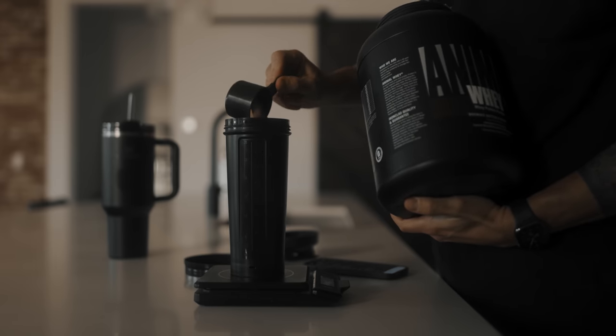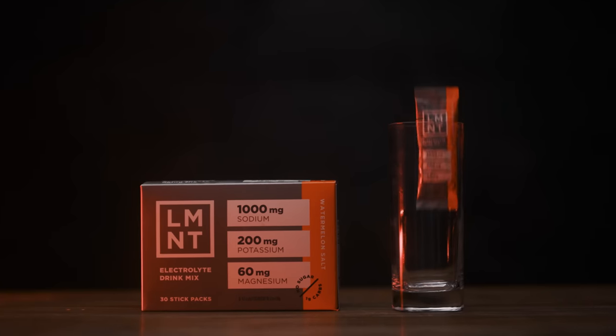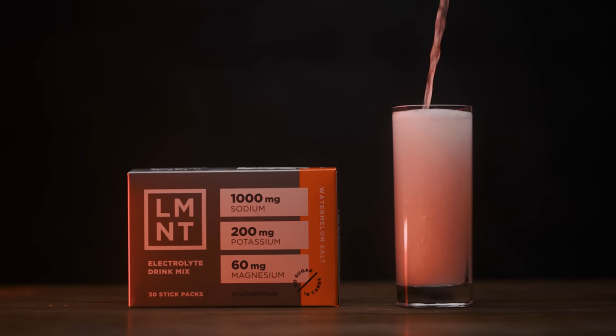This is also the time where I'm going to make my protein shake that I'll have later in the afternoon, and when I mix up my Element, which I drink during my workout.